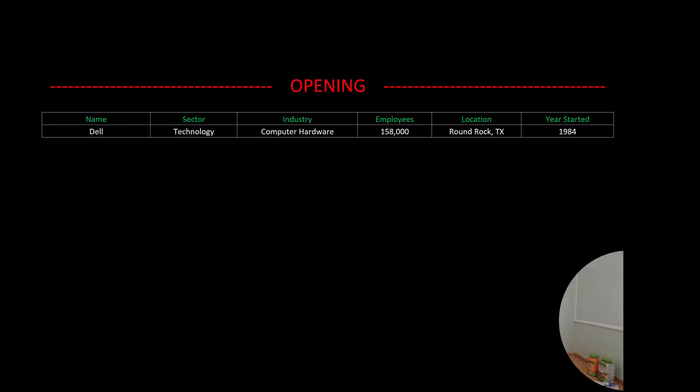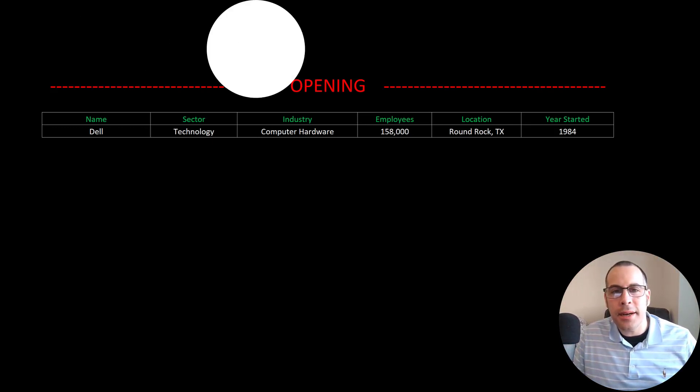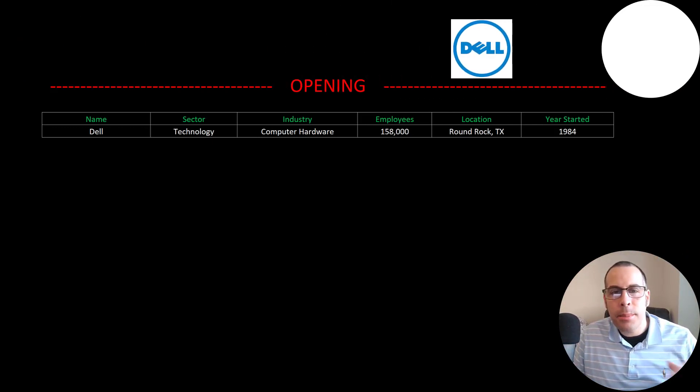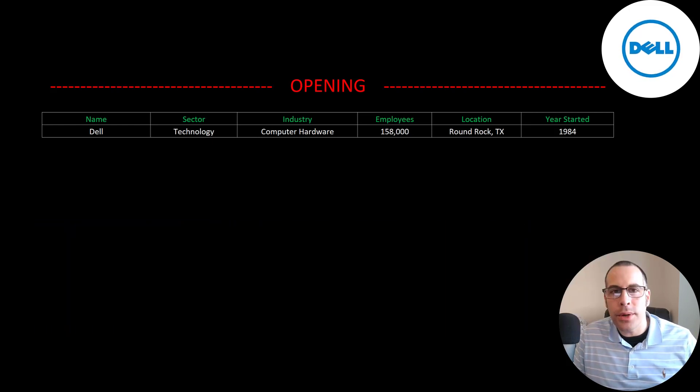Welcome to my channel. I'm Scott and in this video I am going to walk you through the process of valuing Dell stock by analyzing their financial statements and dissecting their financial ratios so we can determine if it's a buy or a sell.